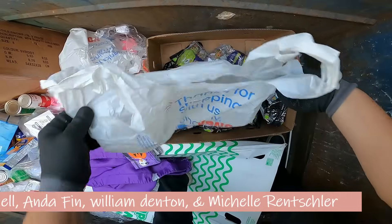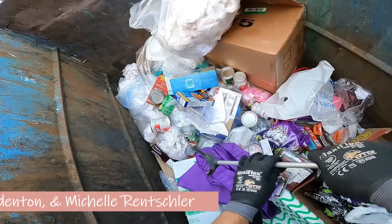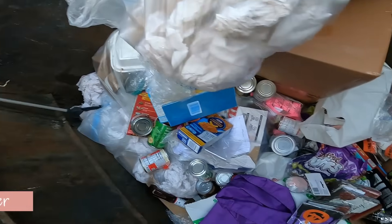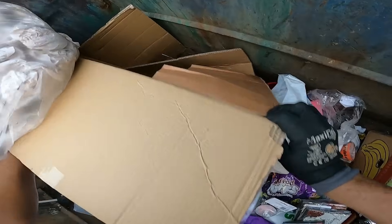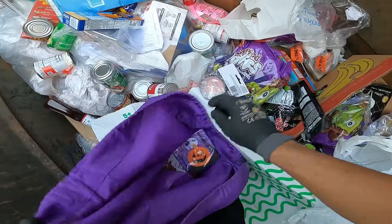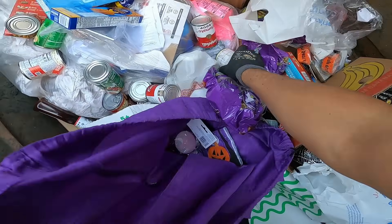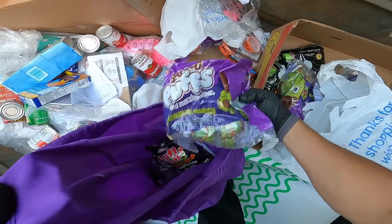There's lots and lots of stuff in here — Halloween stuff, so this was right after Halloween. Someone left a grabber, so we got a grabber. We got some napkins, tomato soup, cupcake liners, some Frankenstein marshmallows, and some cotton candy.